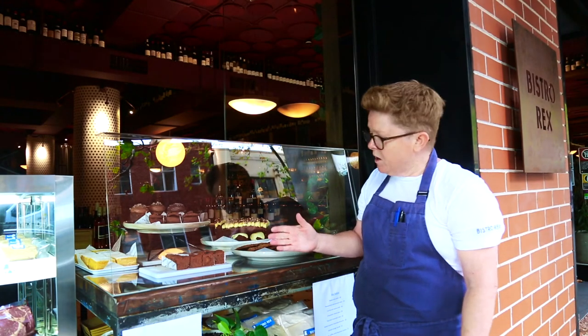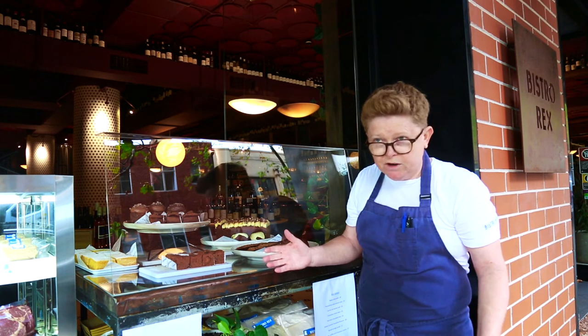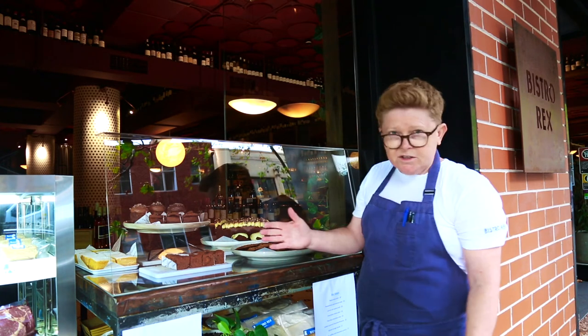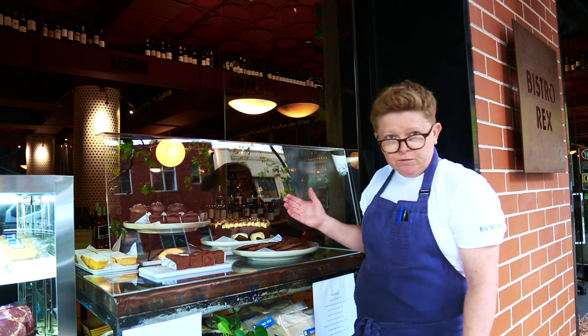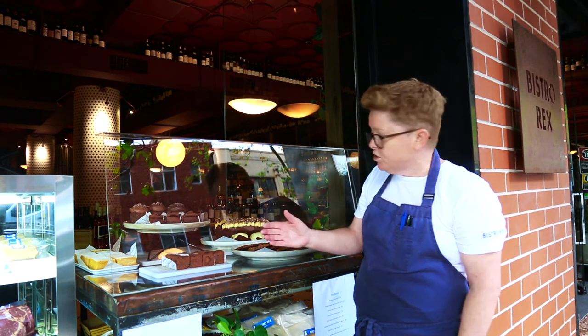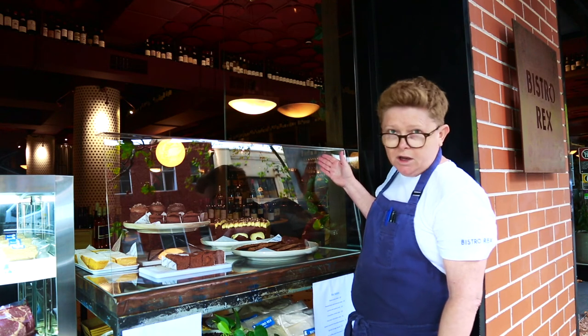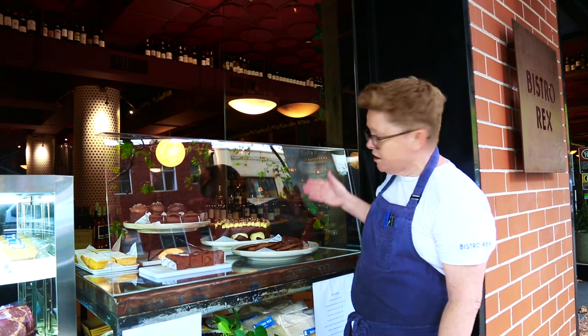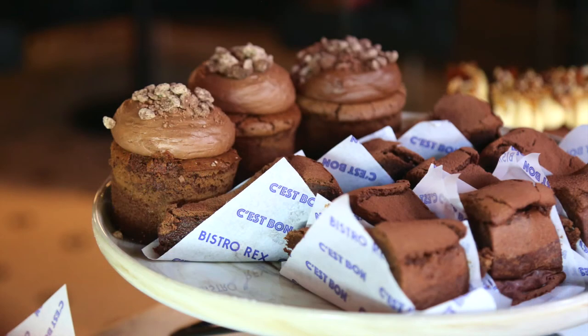Also part of our Rex Market here is a pastry selection made by a wonderful pastry chef, Joshua. He does this from Tuesday through to Sunday, available from about 1pm onwards. He does a lovely selection over the back: we've got a carrot and walnut cake, some little cinnamon bun cakes, and some chocolate cream cakes over the back there, and then a flourless chocolate cake in the front.